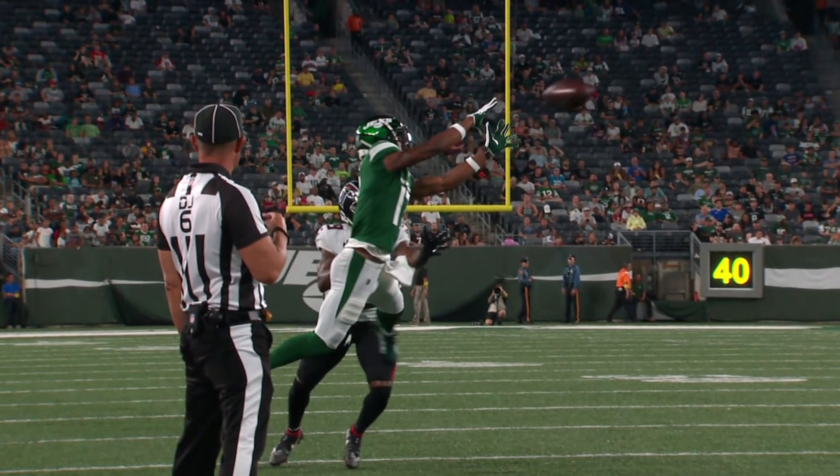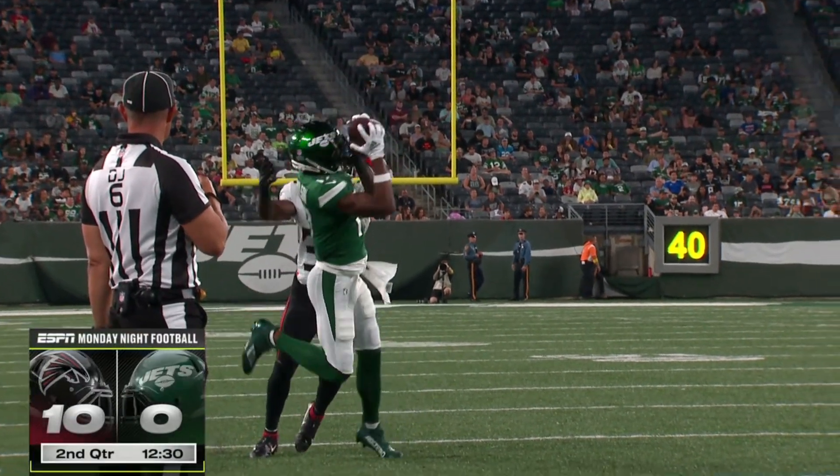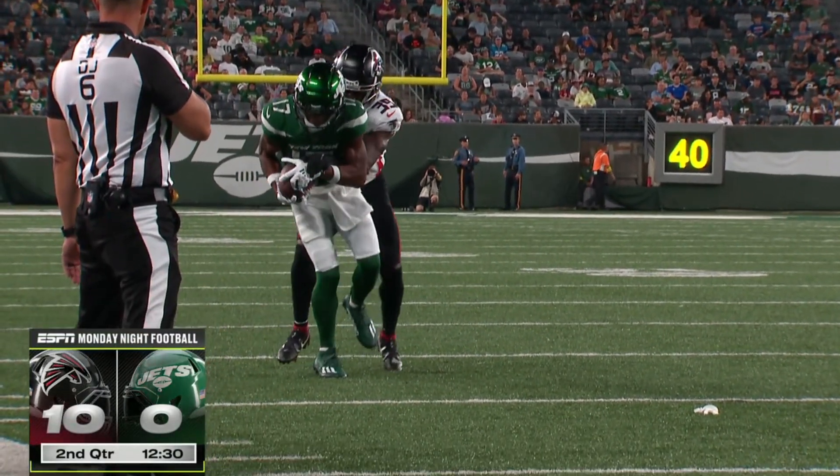The Garrett Wilson highlights, they're just beginning. Look at that — Jet fans, something to be excited about for this player.